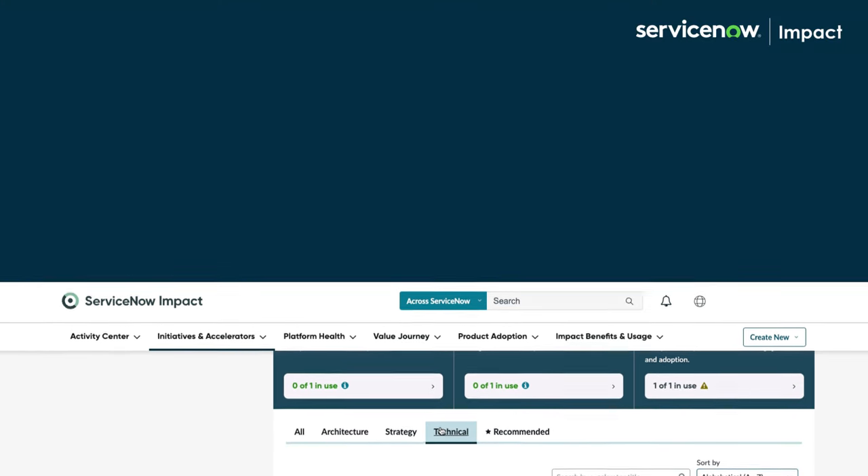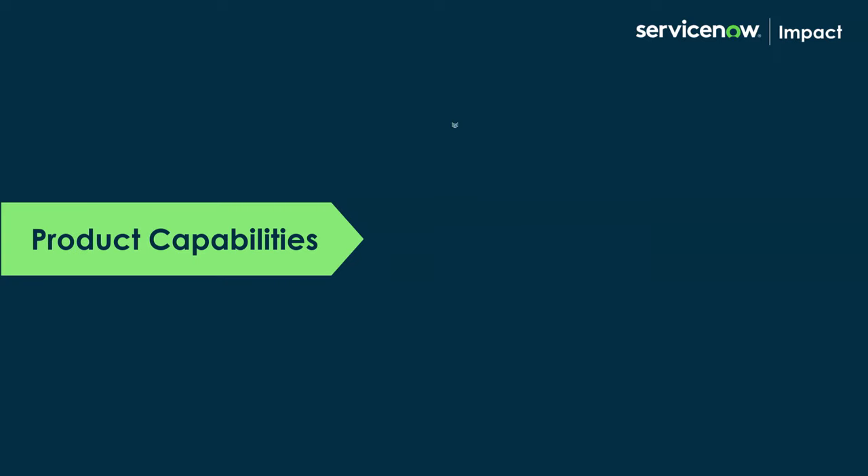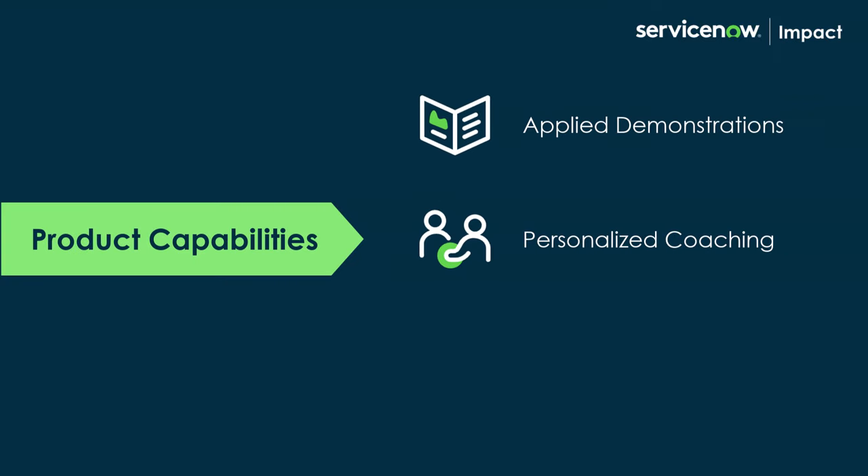Finally, Technical Accelerators accelerate the adoption of specific platform and product capabilities through applied demonstrations, personalized coaching, and leading practices.